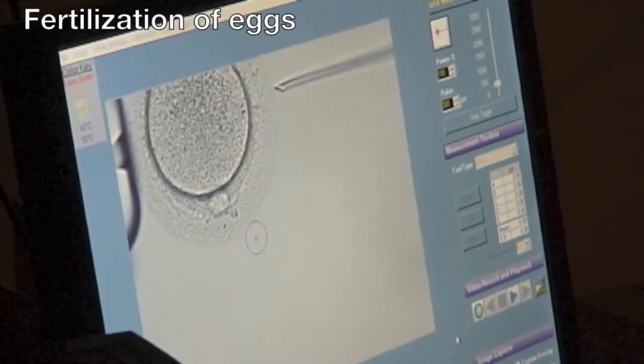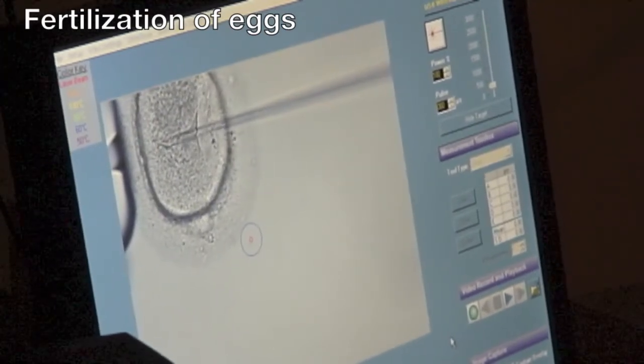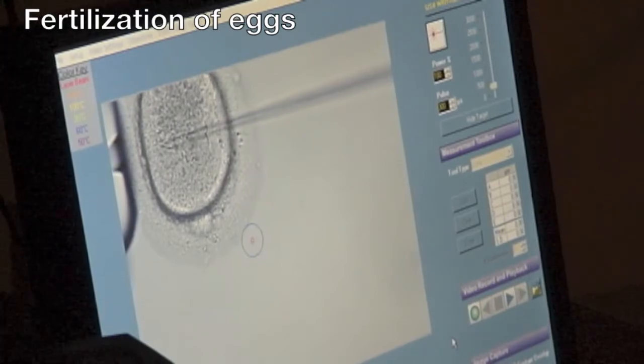Once the eggs are retrieved, the embryologist allows them to be fertilized by ICSI — intracytoplasmic sperm injection — where one sperm is injected into each mature egg. Usually about 80% of the eggs can undergo ICSI, and about 75% of those actually fertilize. The embryologists call the patients the day after ICSI, which we call day one, to let them know how many eggs were mature, how many underwent ICSI, and how many fertilized.